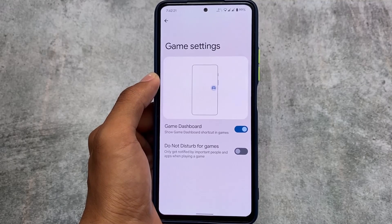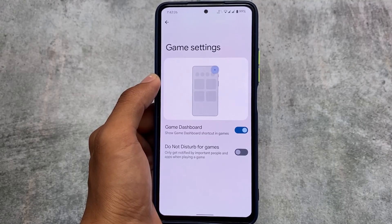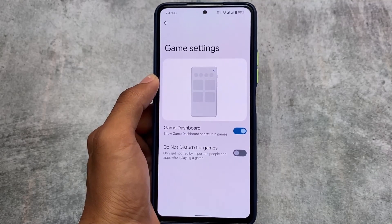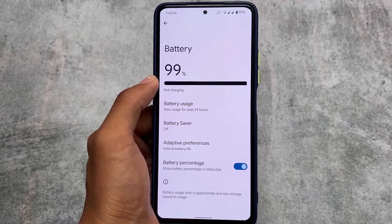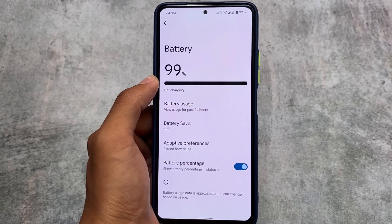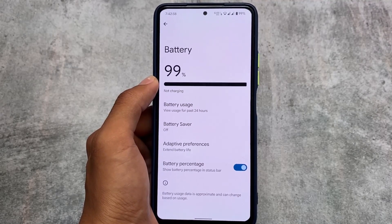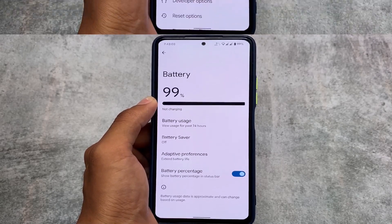Moving on to other options — the gaming dashboard is already included, though it's a simple Pixel game dashboard without modified gaming options. The battery section also has the same kind of things with no major customizations — you can customize the battery indicator style, but as it's a pure Pixel ROM, it won't give you major additional features.